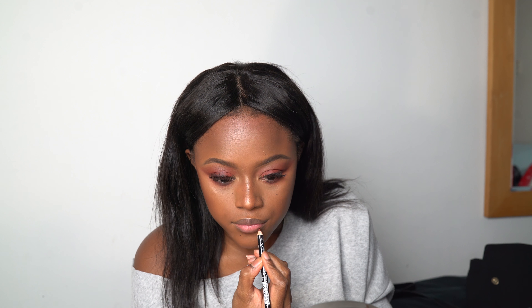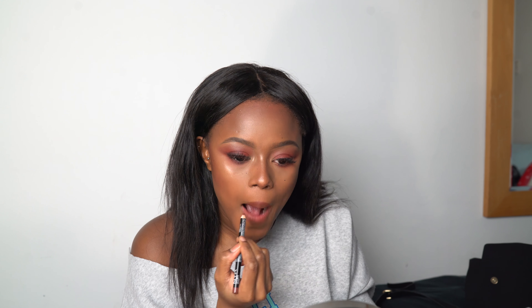For my lips, this is my go-to nude lip color you've seen all over my Instagram — it's the NYX shade in Nutmeg. It's the perfect color, I wear it every day. I spent ages drawing that on and here's the final look. I hope you guys liked this tutorial and I'll see you in the next one, bye!